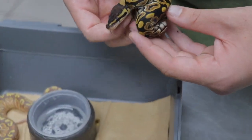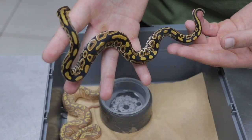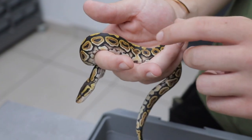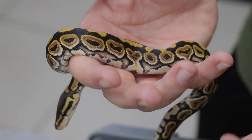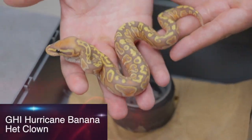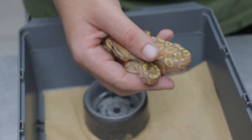So this is a black pastel hurricane het for clown — very subtle combination. But what the hurricane does to the black pastel is the teardrops at the side of the snake are actually in a circular form. Normally black pastel has more of a swirly patterning, so the hurricane makes it more of a solid patterning. Then a GHI hurricane banana het for clown — and this is a little male but he's a female maker, so a great addition for clown combos in the future.